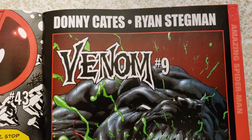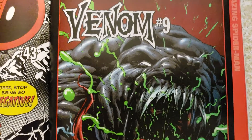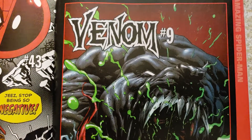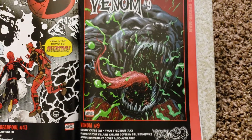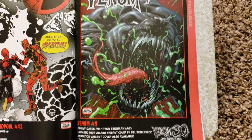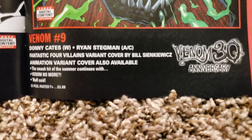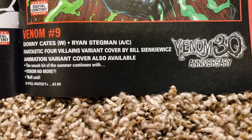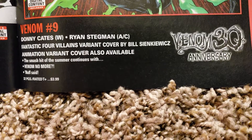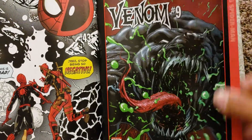Donny Cates and Ryan Stegman — love Stegman's artwork, like when he did the Wolverine books. Venom number 9. That's cool — what's he, a dog now? Looks like a bulldog or something. Smash it. Summer continuing. Venom No More. 32 pages, $3.99. 30th anniversary — it's been that long, wow.